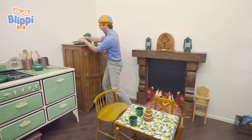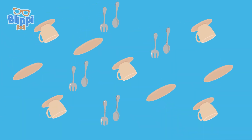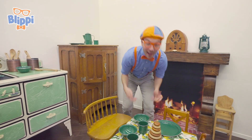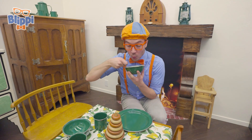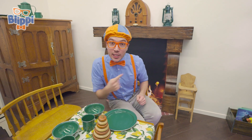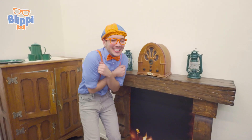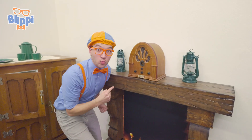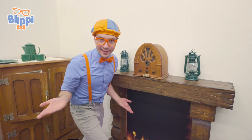And some plates. I think we're all ready to eat. Oh, this looks so tasty! Mmm, delicious! Whoa, check it out — look at what's behind me. A nice cozy fireplace. So cozy! And a radio — this radio is so old. Let's see if we can turn it on and listen to some music.